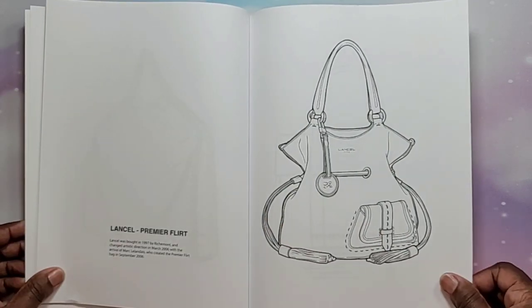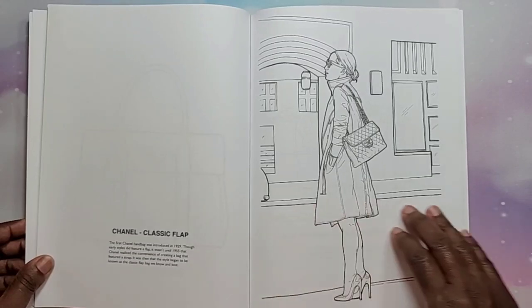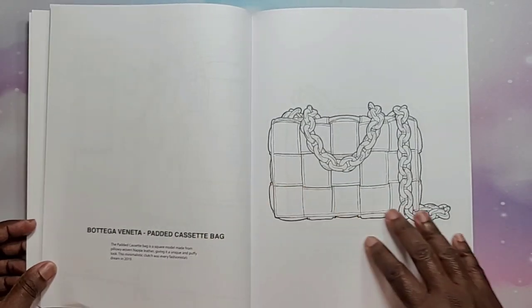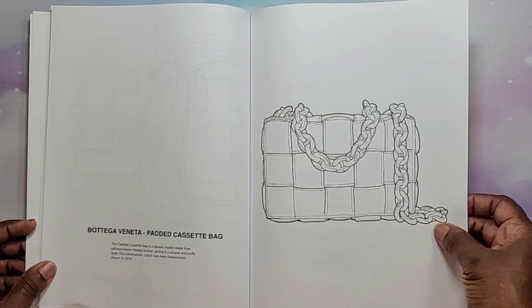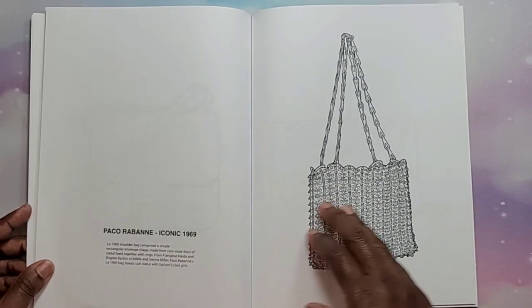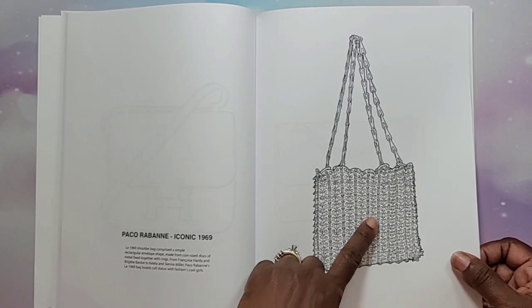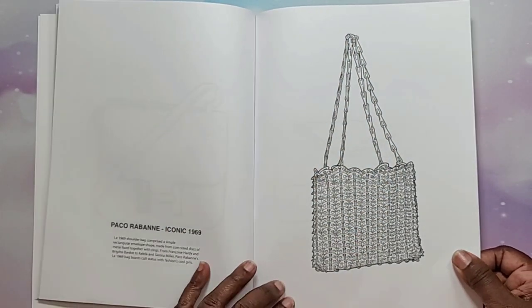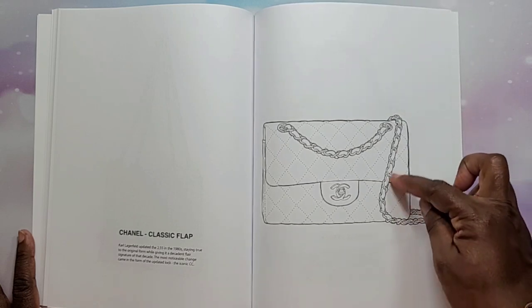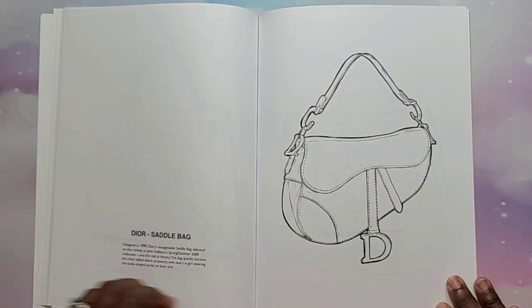Lancel Premier Flirt — love that bag too, I love a lot of these bags. Mulberry Bayswater, Chanel Classic Flap — look at the chains, oh I love the chains. Bottega Veneta Padded Cassette bag — look at the big chain on that one, I might have to go look these bags up. Hermès Constance, Paco Rabanne Iconic 1969 — I wonder if that's metal, it looks like it might be metal, that's interesting. Then we have the Chanel Classic Flap again with the chain but it has leather going through the chain.